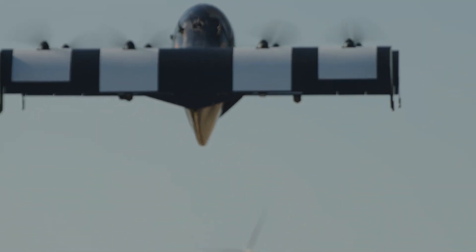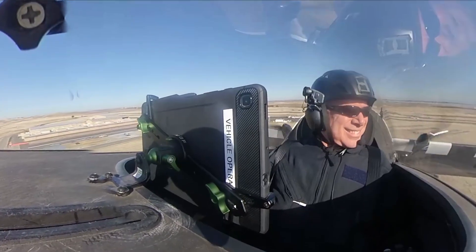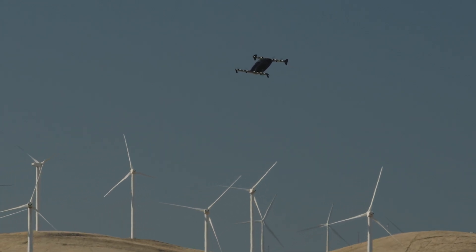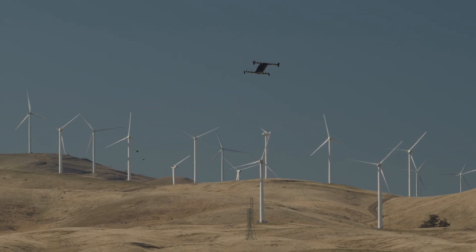As the machine leapt into the sky, I felt a rush of adrenaline. Before this flight, the largest thing I had ever flown was a DJI Phantom drone. And now here I was inside one, with enough energy to carry me for miles and miles. It was an absolutely thrilling experience.